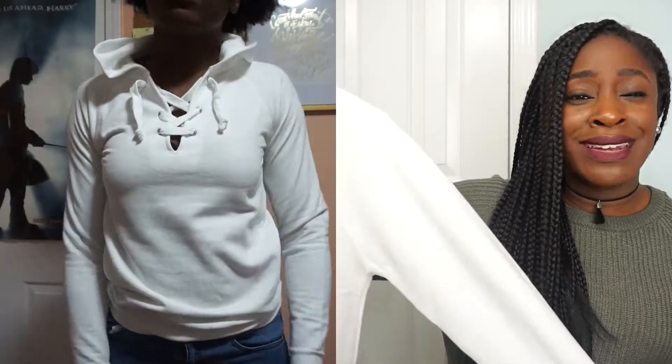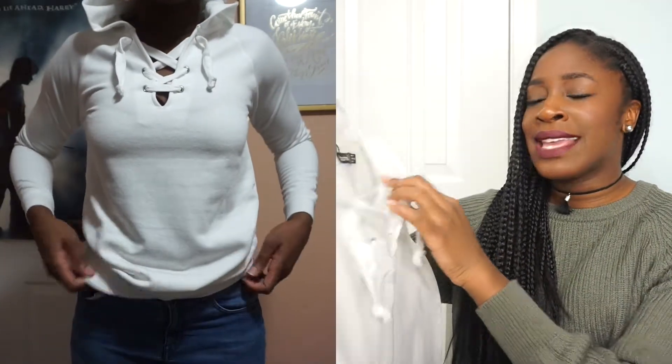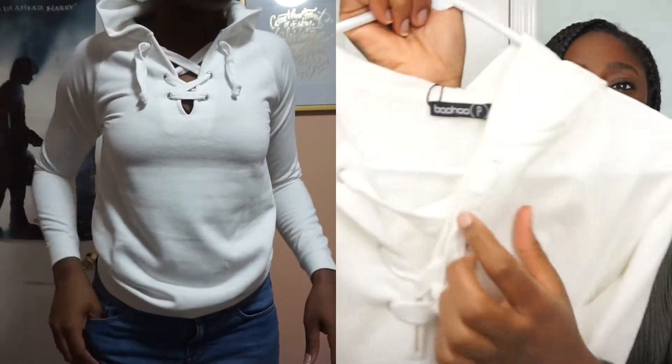Next, I picked up this white hoodie, and this is super soft. I got this in a UK size 4, and it has a lace-up detail on the front. I don't expect this to keep me super warm, but it's very soft and I don't have any white hoodies. I try not to get too many white clothing because they are very easy to get dirty, and they don't stay true white for very long.